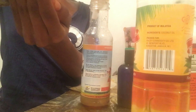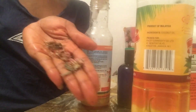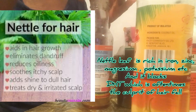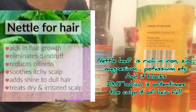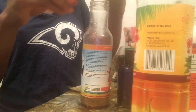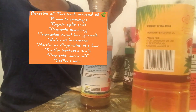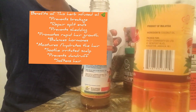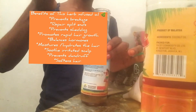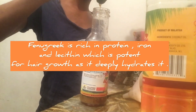I also added nettle leaf to this oil. Nettle leaf is rich in iron, really boosts hair growth, and blocks DHT — basically preventing your hair from falling out. So this hair growth oil will prevent hair shedding and hair fall, prevent breakage because of the henna, fenugreek, and all these ingredients. Red clover is potent, rich in vitamin C, balances hormones, and removes inflammation.